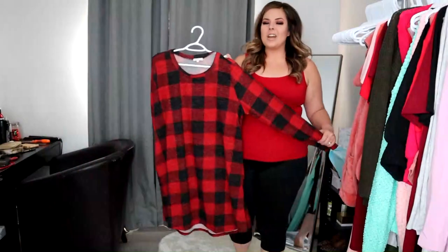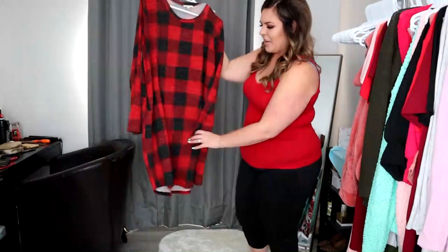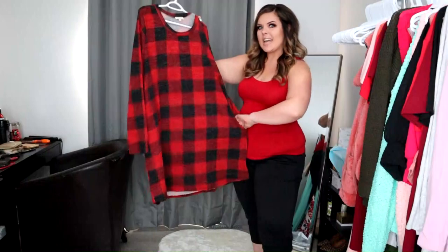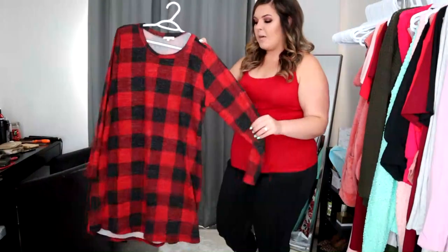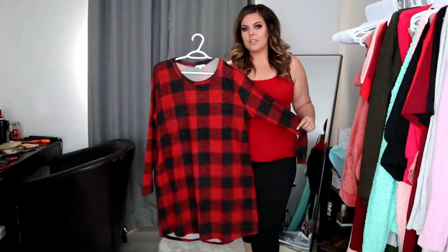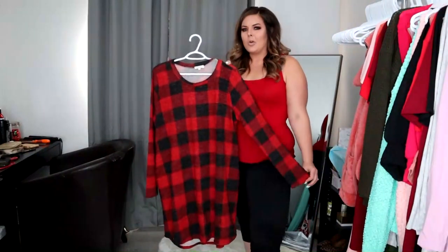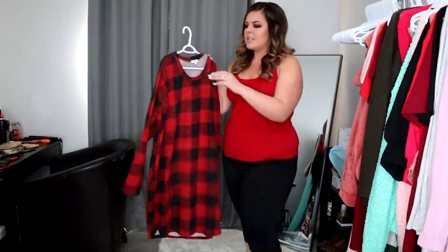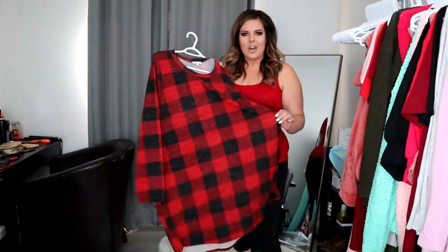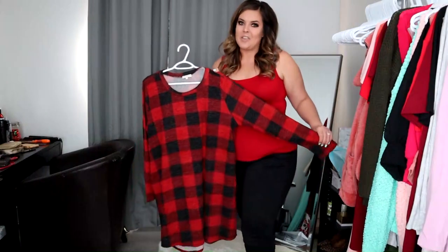Of course you guys knew I was going to bring in a plaid sweater dress. Here she is — beautiful plaid. This one has pockets, the other ones didn't. It is a lighter material; those ones are fairly thick. This one is perfect for early fall. Wear leggings underneath or not — totally up to you. It's got nice long sleeves. It comes in three sizes: 1X, 2X, and 3X. The one I'm trying on is the 1X. It will retail for $54.95.